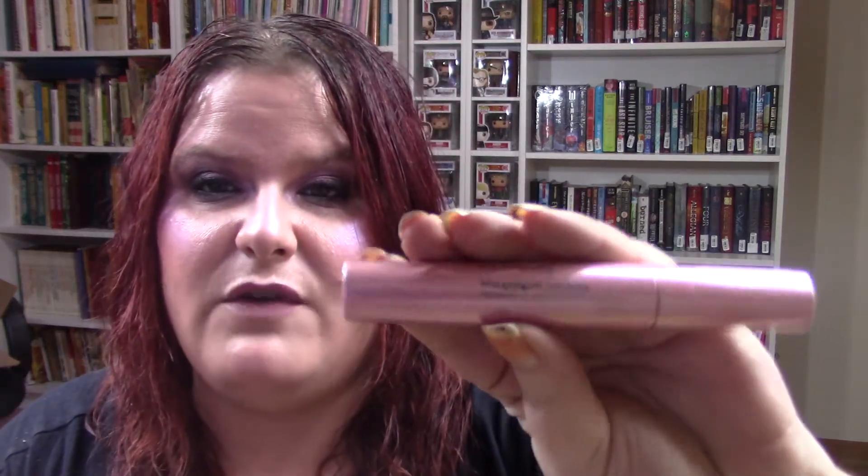The next thing I have is the Ulta Beauty Maximum Lashes Defining Lengthening Mascara in the shade Jet Black. This is brand new — I've never opened it. The reason I chose this is because of 'Jet Black' — you take a jet to go on vacation, and that's my story and I am sticking to it.